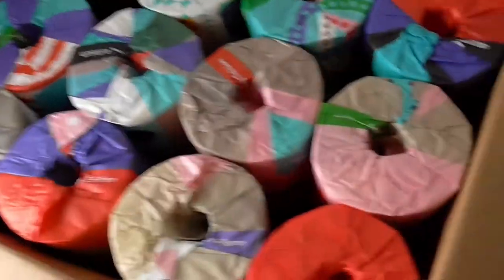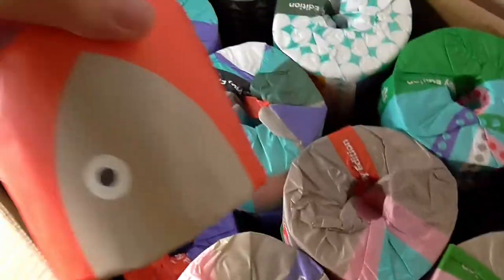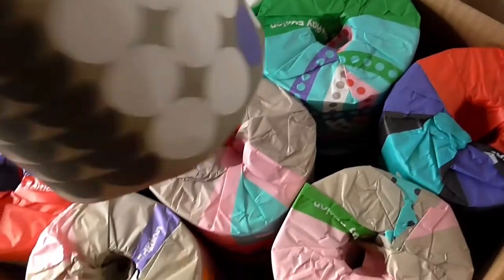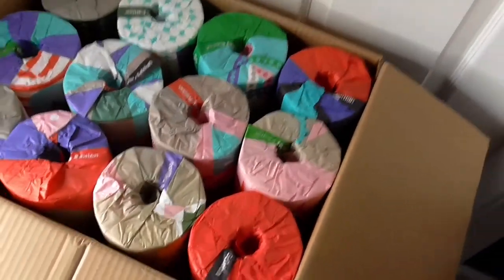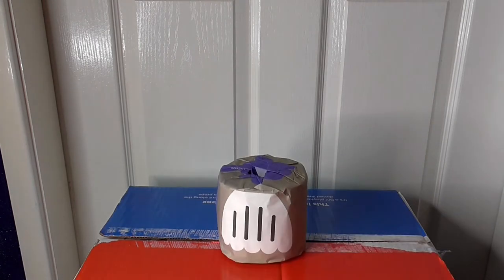So this is the toilet roll — each one has a design on it, almost like totem poles. I'll get these out and have a look. These are a bit of fun to have with the kids. My wife has been ordering from these for well over a year now, and they were great during the first start of the pandemic because we didn't run out of toilet paper.